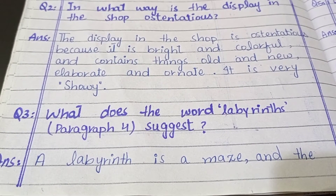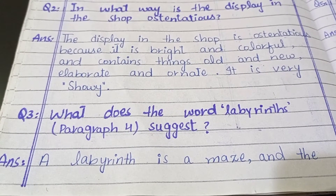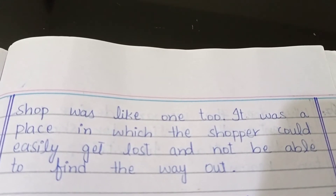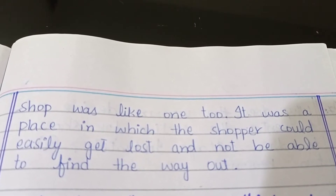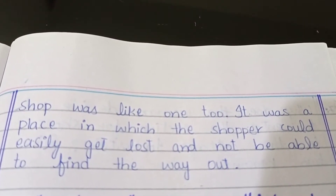Question number three: what does the word 'labyrinth' in paragraph four suggest? Answer: A labyrinth is a maze, and the shop was like one — it was a place in which the shopper could easily get lost and not be able to find the way out.